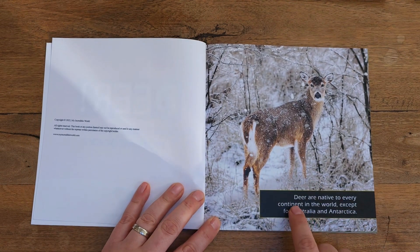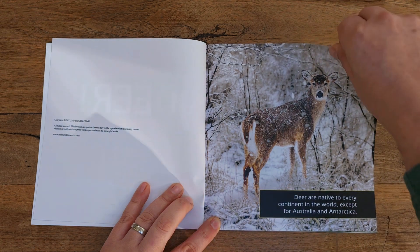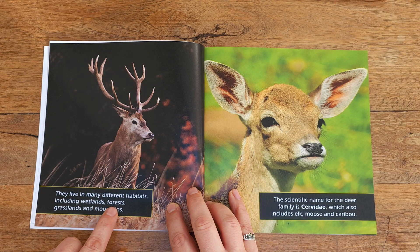Page 1. Deer are native to every continent in the world except for Australia and Antarctica. They live in many different habitats including wetlands, forests, grasslands, and mountains.